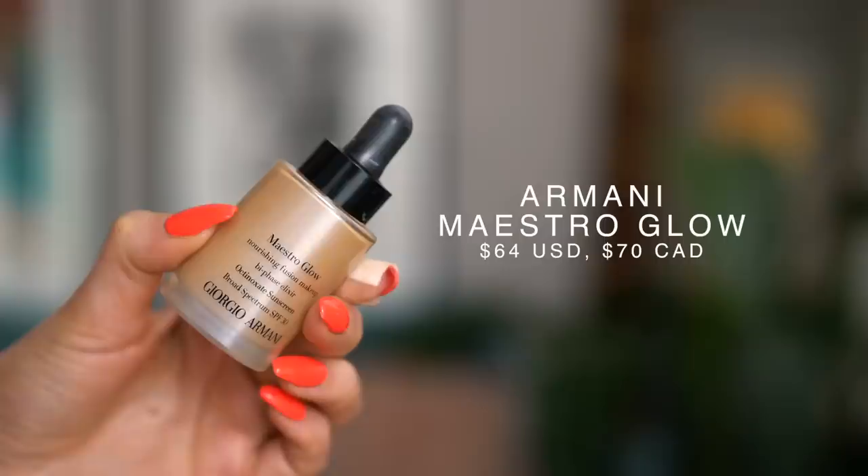For my foundation, I'm using the Armani Maestro Glow Nourishing Fusion Makeup with Sunscreen Broad Spectrum SPF 30. This is a foundation I used to wear all the time and sort of forgot about. The shade I got is 6.25 — I'm usually a 4 in Armani, so I could really only wear this when I'm tan, which is why I typically only wear it in the summertime. It has an extremely oily texture — it looks like a serum, so applying it doesn't feel like foundation; it feels more like a skincare product, but it actually has solid medium coverage. I'm just lightly buffing it onto my skin with the same brush, and because it's so lightweight, you don't have to spend a lot of time blending — you can just feather it on and it works perfectly.